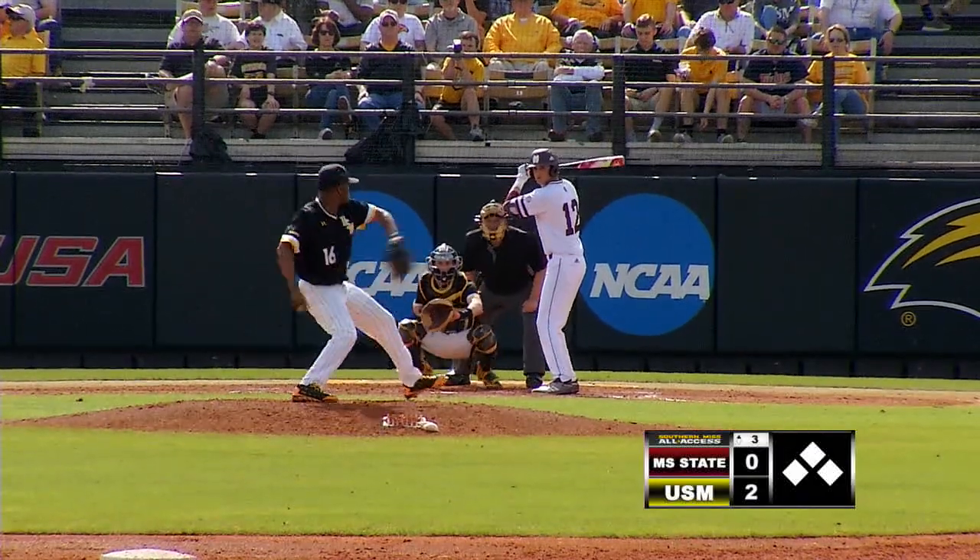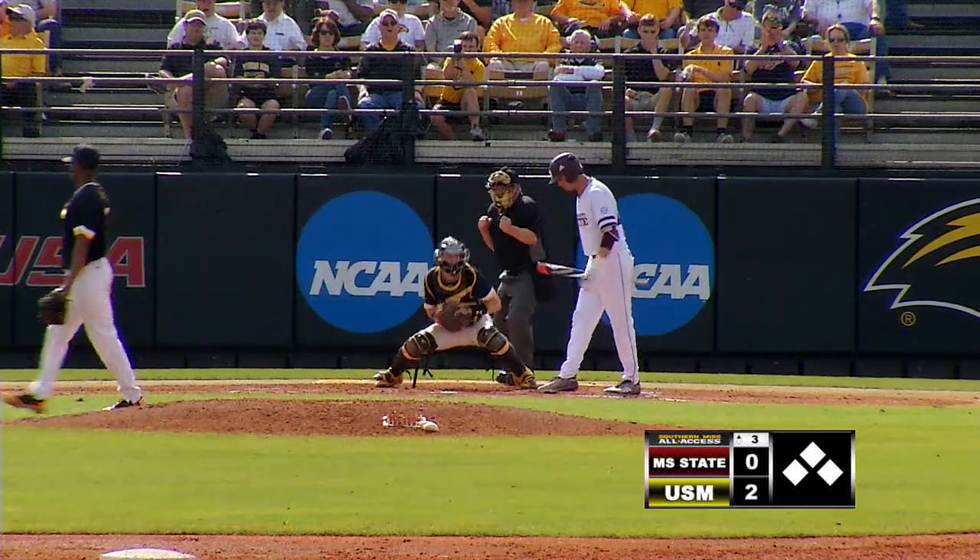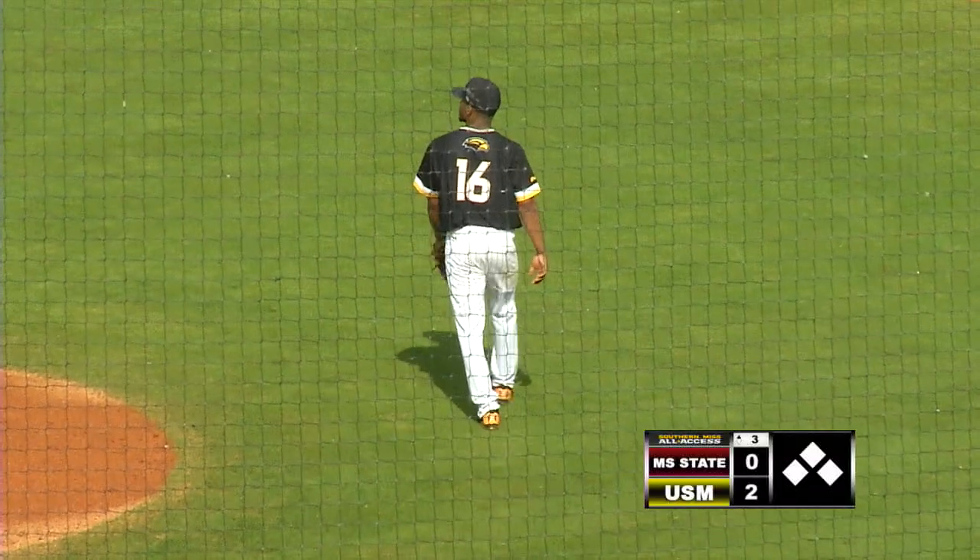One and two to Tanner Poole. Keys kicks and fires. Breaking ball, strike three called. That's a pretty pitch. Curve ball in for a strike.